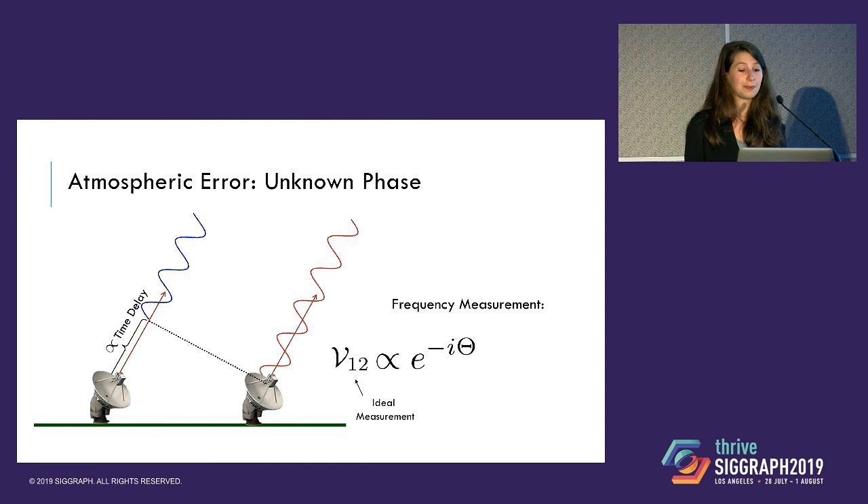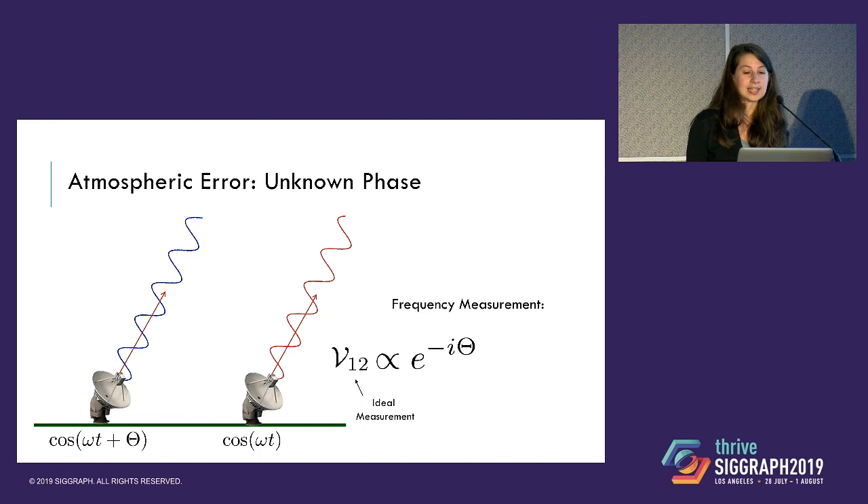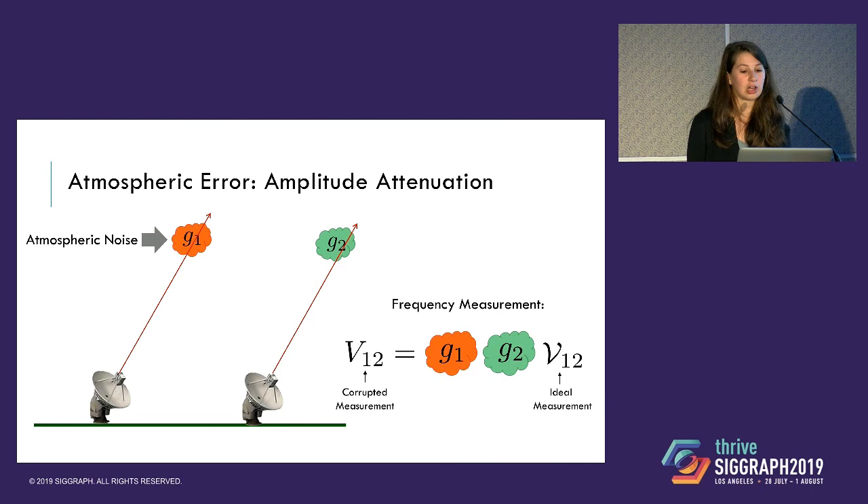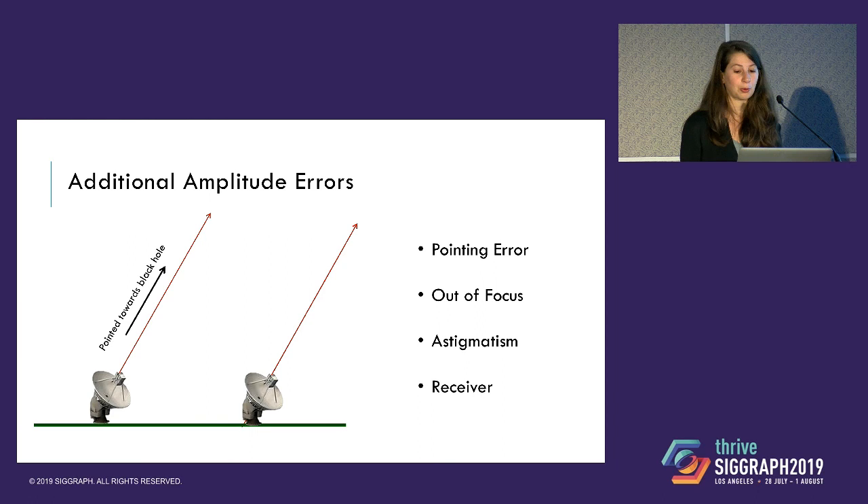One of the biggest challenges is due to atmospheric noise. The whole reason the EHT is able to work in the first place is that light from the black hole has been traveling to Earth for 55 million years, and when it reaches Earth it hits one telescope slightly before the other. That time delay is key for extracting the 2D spatial frequency measurement used for image reconstruction. But with a different atmosphere in Chile, Hawaii, and Mexico, each atmosphere adds an additional delay onto the signal, causing a random phase delay in the frequency measurement. The atmosphere also causes a different attenuation factor, changing the absolute gain term.